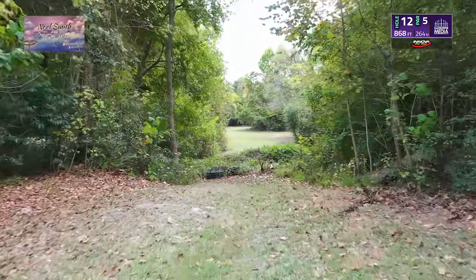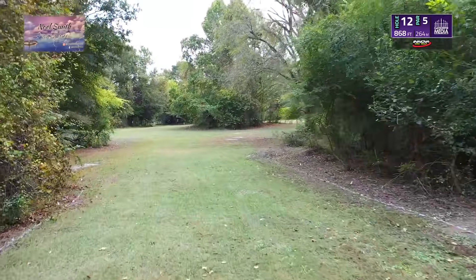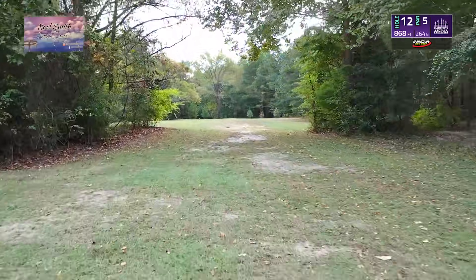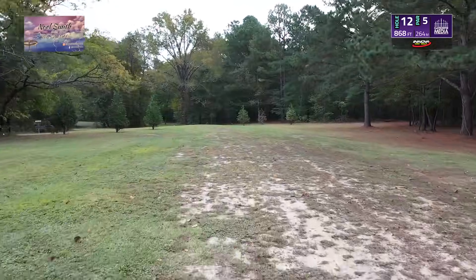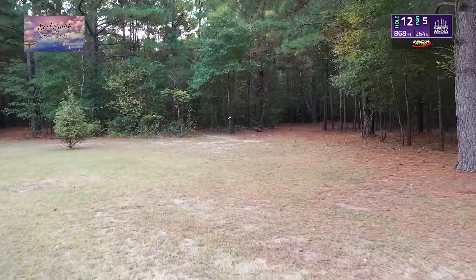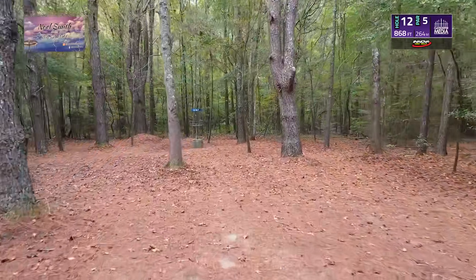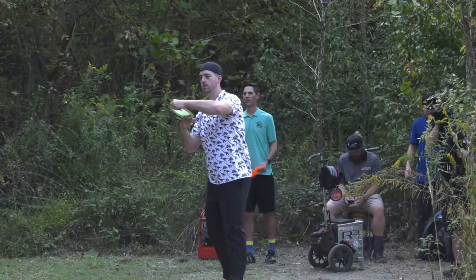That moves us into our par five for the weekend — 868 feet. There's OB all on the left side until about the T pad. If you can get to that T pad you're in a good position to get your second shot somewhere around this area, so you can have an approach into yet another gap to hit on this very tight green. This is a brutal hole with an elevated basket — there's lots of stuff that can go wrong here.